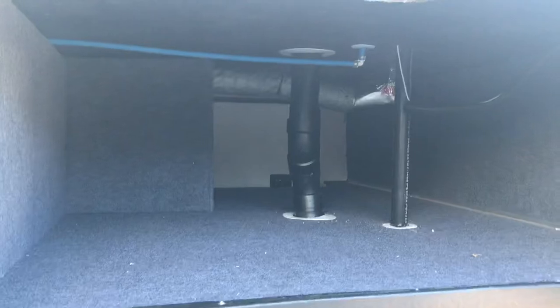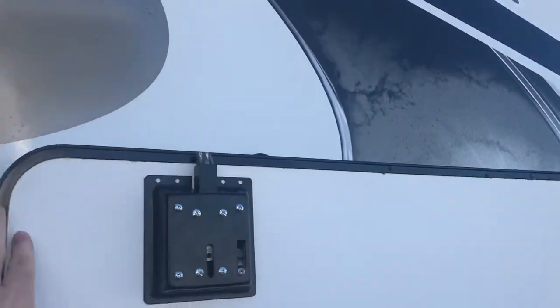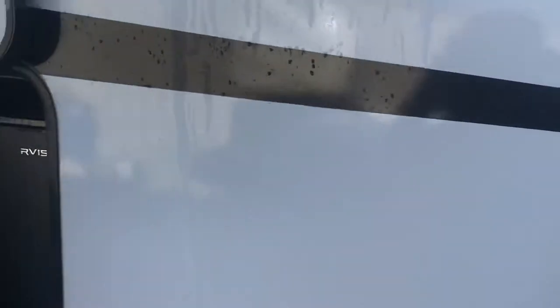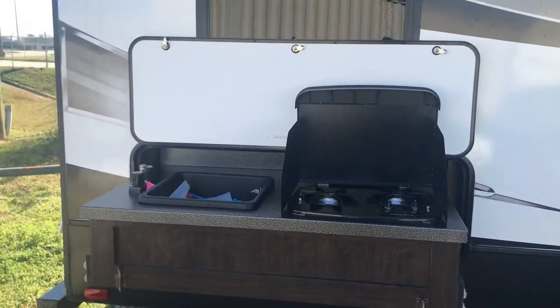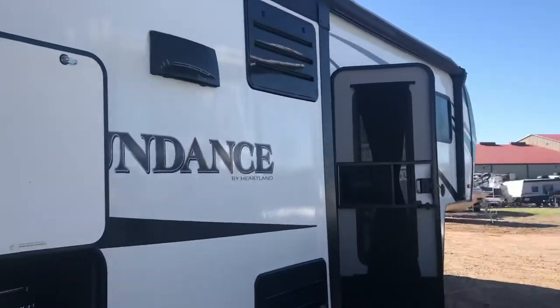I'm going to show you the under storage — you've got lots of storage. This is a bunkhouse model; you can see the magnetics there. This is a 297QB, so about 30 feet lengthwise. You have an outdoor little refrigerator, and it also comes with the outdoor kitchen.